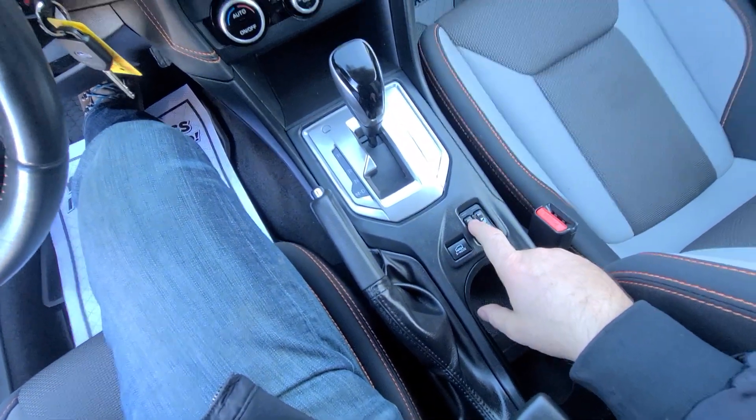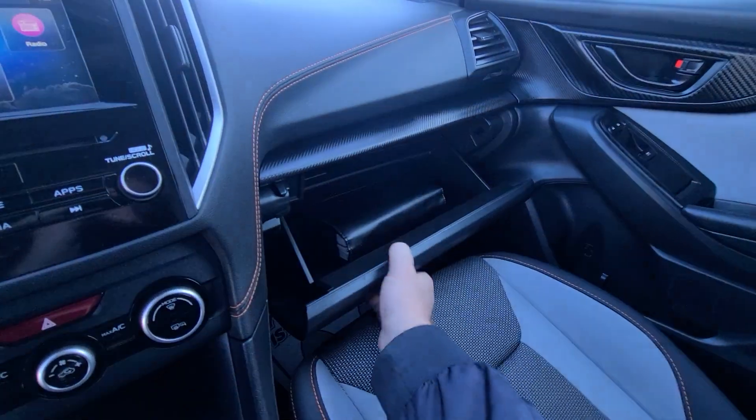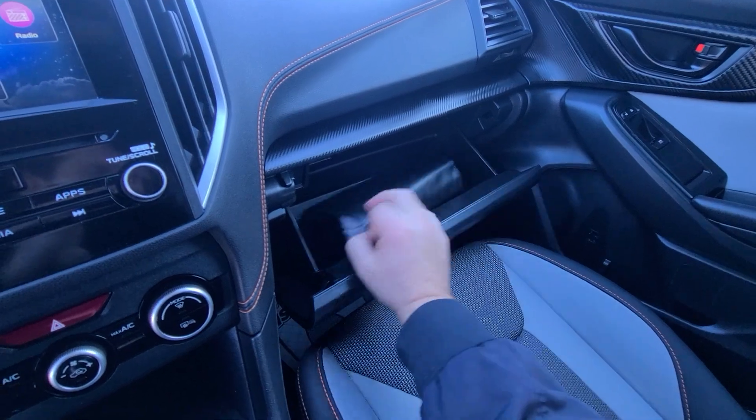It does have X mode, heated seats, and full manual controls.